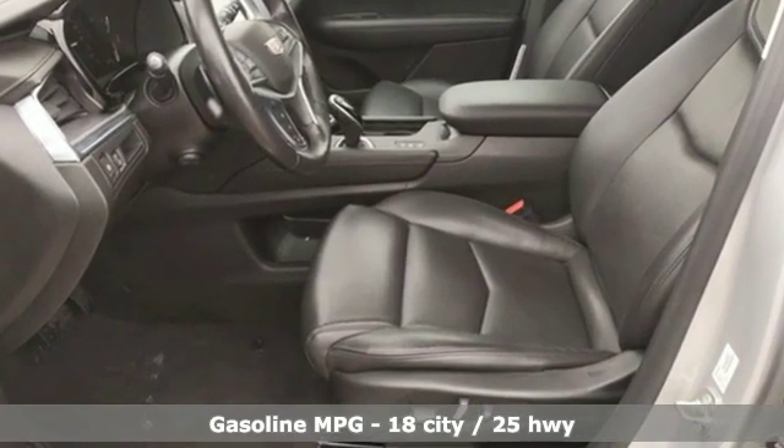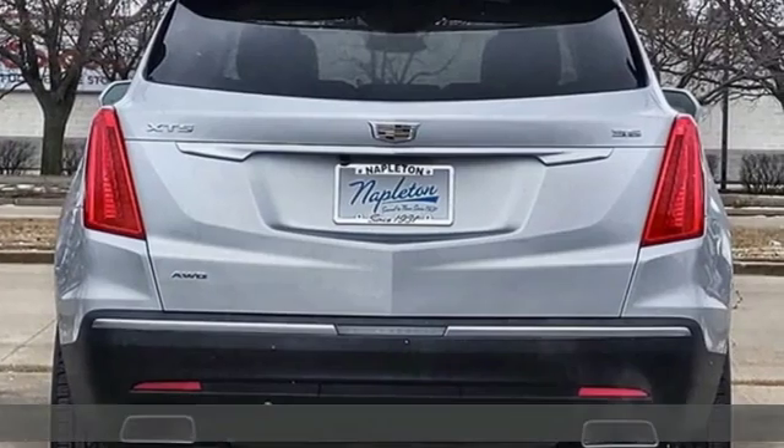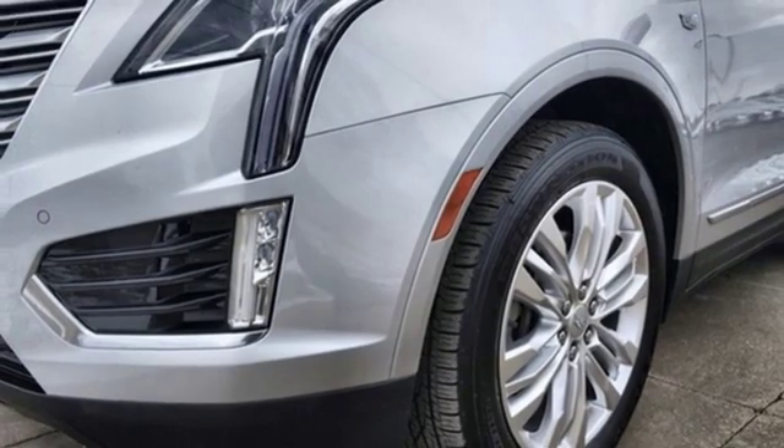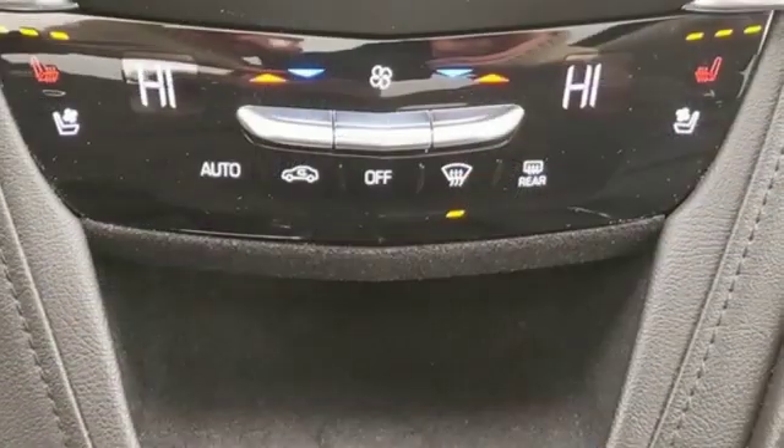Automatic transmission, sport suspension, streaming audio, power heated mirrors, heated and ventilated leather bucket seats, auto dimming rear view mirror, external memory control.